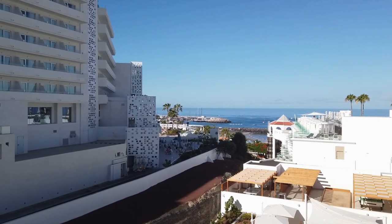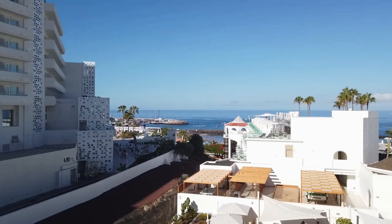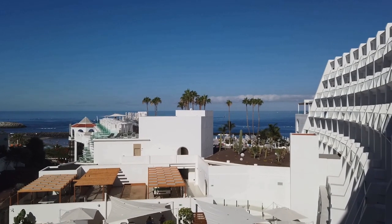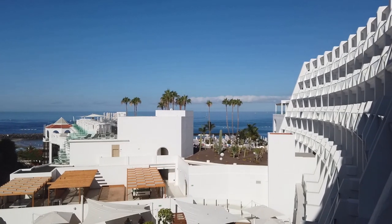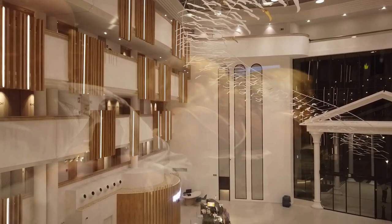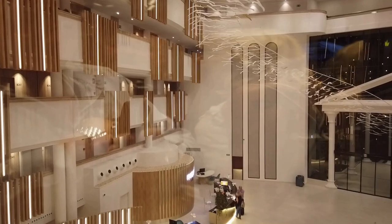One of the main plus points of the Guayamina Princess is its absolutely superb location, right out on the beach promenade. The side sea-view balcony has excellent views over Torvisas Beach. The glass lifts will take you down to the restaurants, which are situated on the floor below the main reception areas.